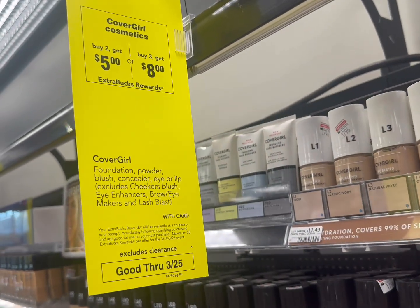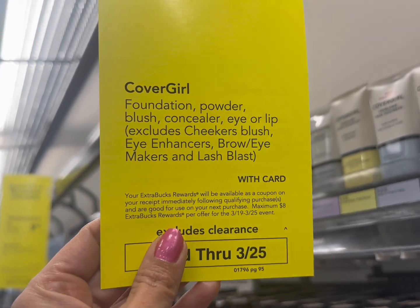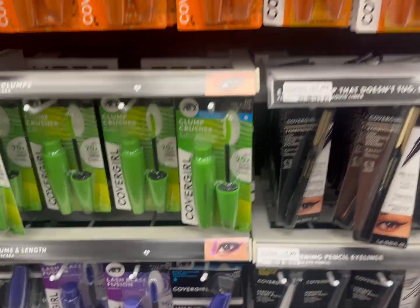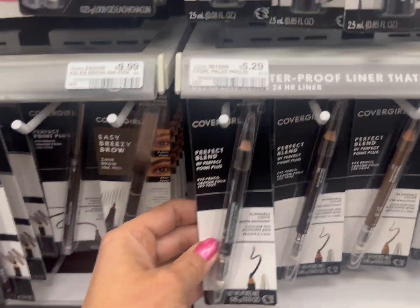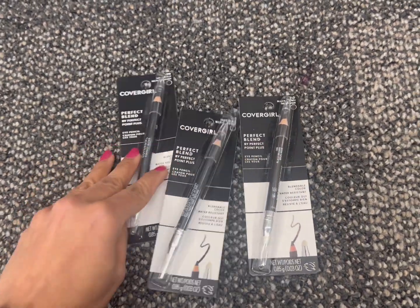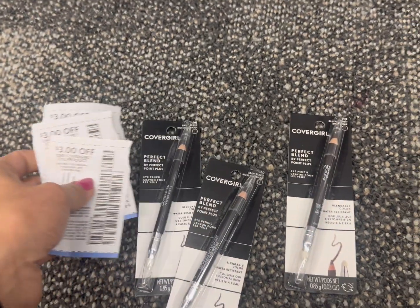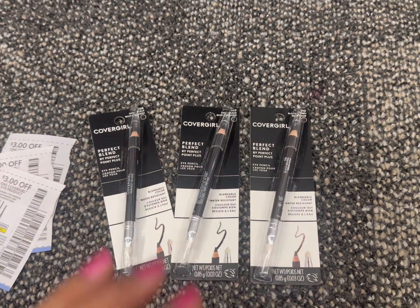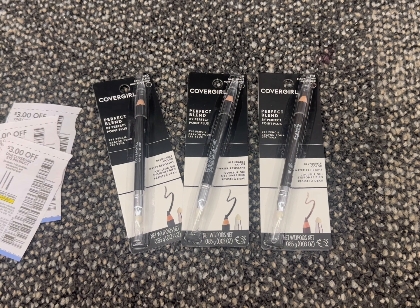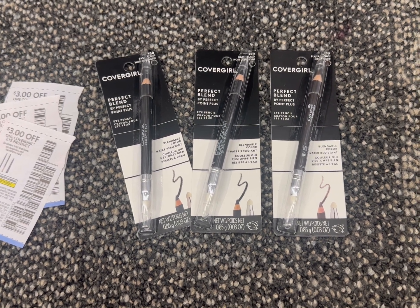The first deal is the Cover Girl cosmetic deal. The promotion is buy two and get back a $5 ECB, or buy three and get back an $8 ECB, with a limit of one time per household. I grabbed the three cheapest products at $5.29 each, so my total comes out to $15.87. I used three paper coupons — $3 off one eye coupon — so my total coupon savings is $9. I'm paying only $6.87 and getting back an $8 ECB, making my final cost completely free plus a $1.13 money maker.